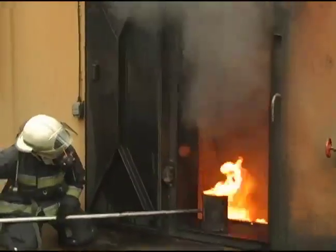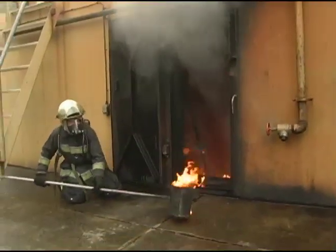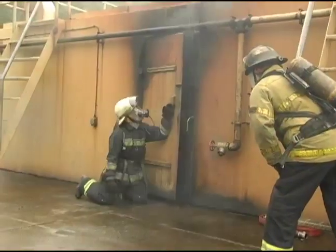A few minutes later, the fuel is reignited. The remaining aerosol extinguishes the fire a second time.